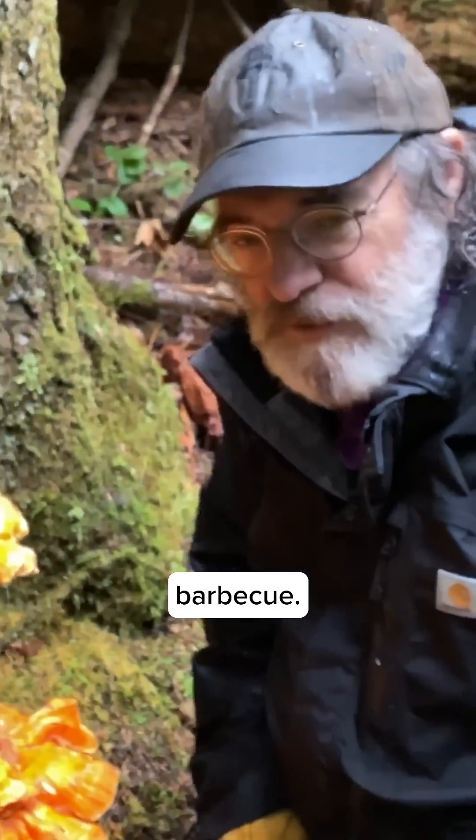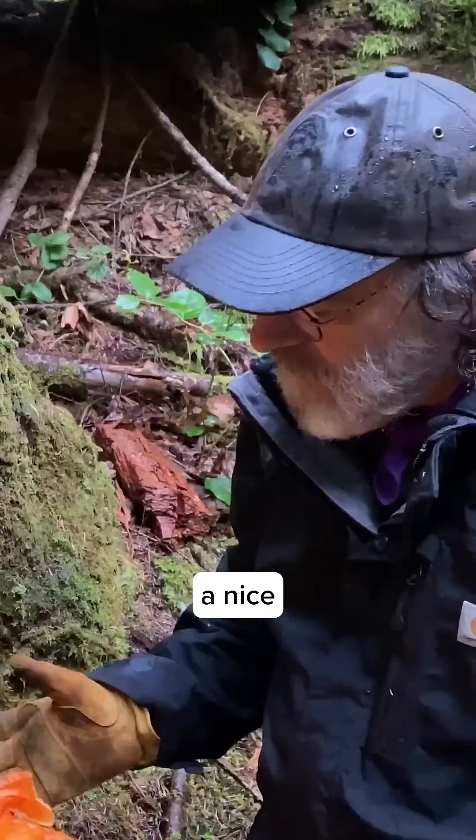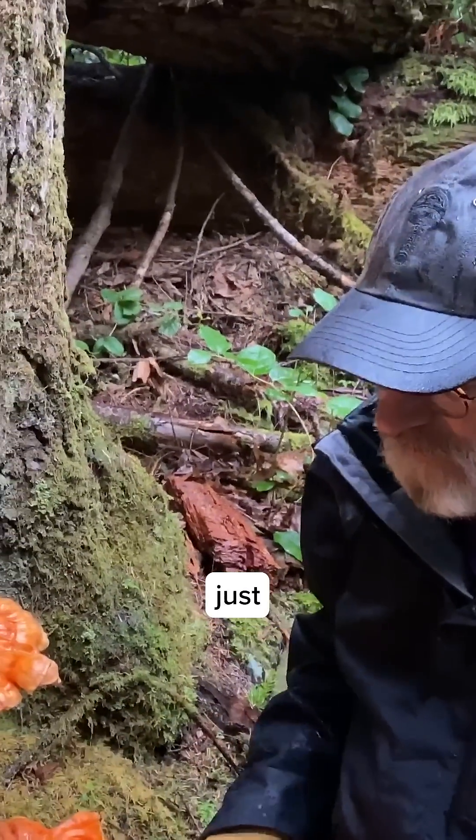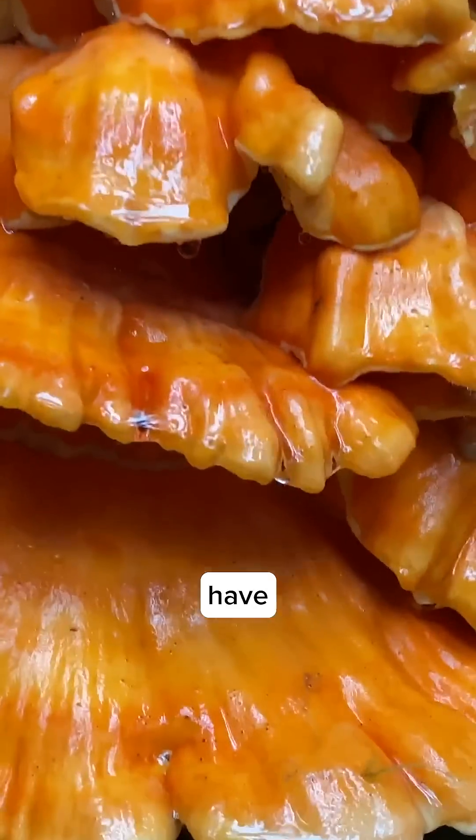I love these on the barbecue, basted in a little teriyaki sauce, and they truly taste like white chicken. So this is a nice fruiting of it. I think we'll just get a few of these leaves, so to speak, of the chicken of the woods — we'll take them home and we'll have dinner tonight.